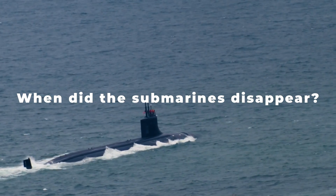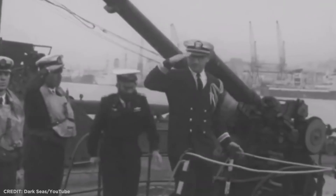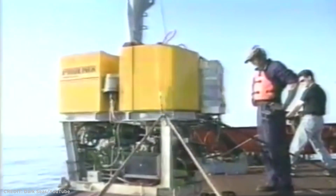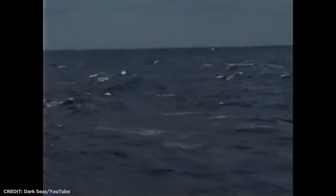The Israeli T-class submarine INS Dakar was launched in 1943 and served in the British Navy before being purchased by Israel in 1965. It was the first submarine to go missing. Ships from the United Kingdom, Greece, Turkey, Lebanon, and Israel searched the area for days, though the effort was complicated by regional tensions. It had a crew of 69 people who were not declared dead until the search for the sub was over in 1968.